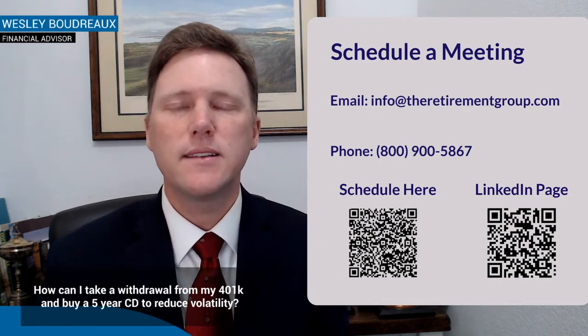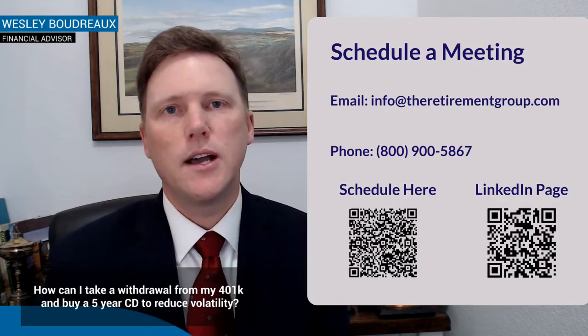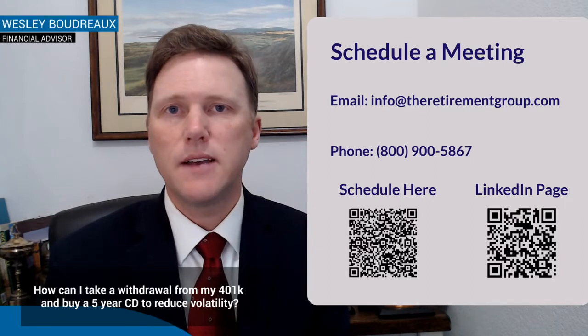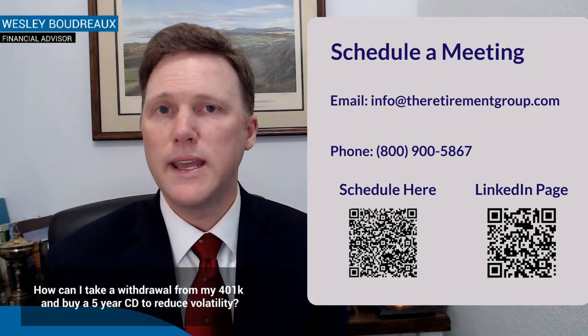So if you want to do that, unfortunately, if you're still employed, that may not be something you could do. You may have an in-service withdrawal, or you may not. If you're retired, then obviously you can take that, roll over to an IRA, and then you can buy a CD directly through a bank.